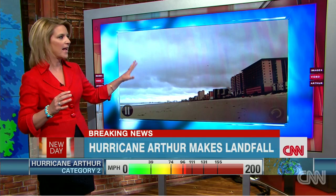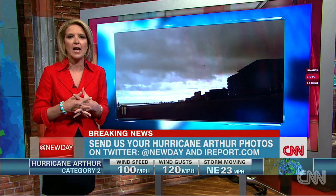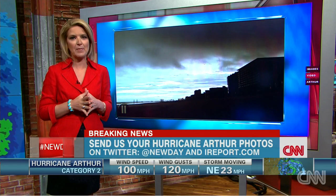Keep the photos and videos coming to us. Go to iReport.com, submit the best of what you're seeing, and stay safe — we have to say it again: stay safe. If you're tweeting, make sure you use Hurricane Arthur photos with the hashtag #NewDay and the hashtag #HurricaneArthur.